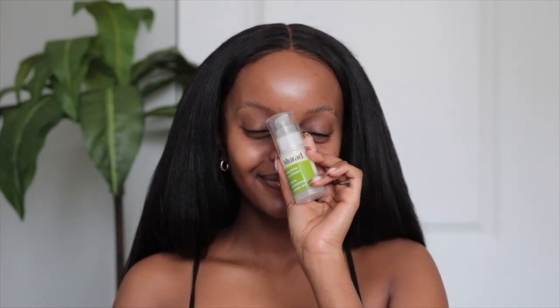Why am I doing this right now? I'm so excited! Welcome back, you guys! Welcome to another video. Today it is a slay all day spring edition hair and makeup.